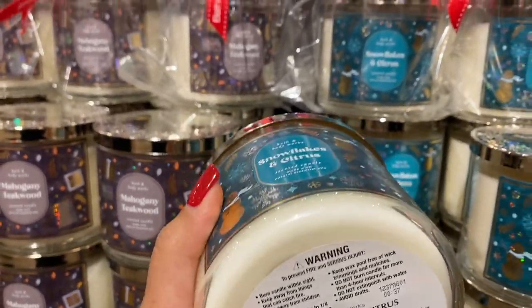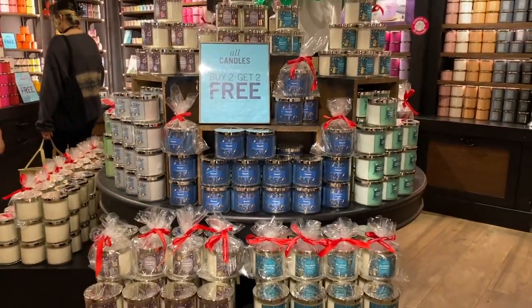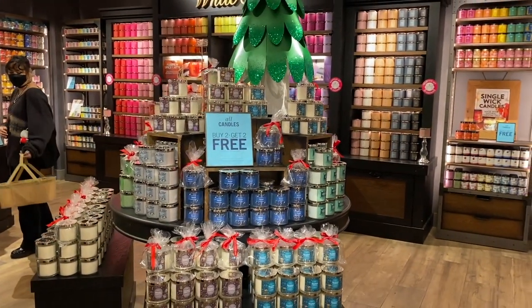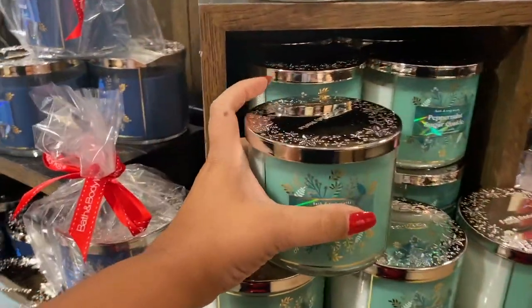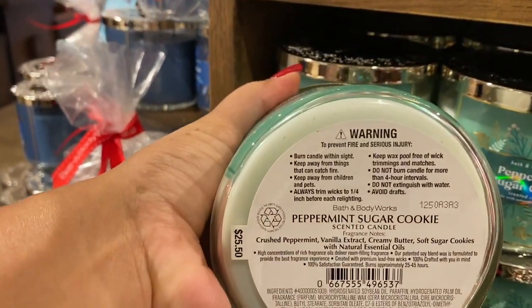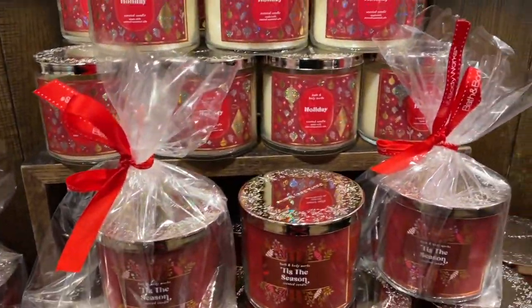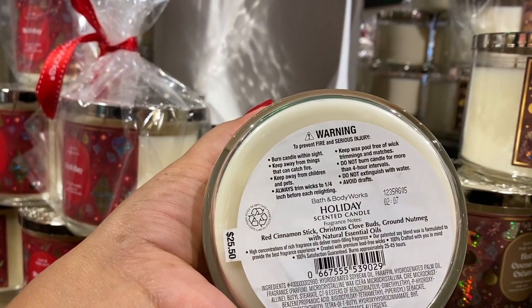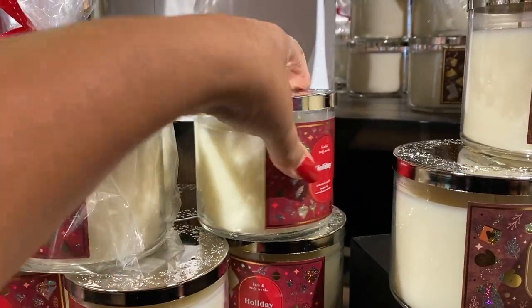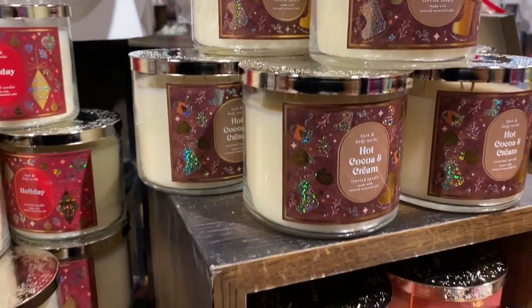Snowflakes and Citrus smells just like Midnight Blue Citrus but I feel like this one smells a little stronger, so I want to get it. I still like Midnight Blue Citrus — I just wish it had that other mango note instead of whatever they changed. Peppermint Sugar Cookie is a fan favorite and I do like it. Holiday candle comes back every year — it's a very heavy cinnamon candle, so if you don't like cinnamon this one is definitely not for you.